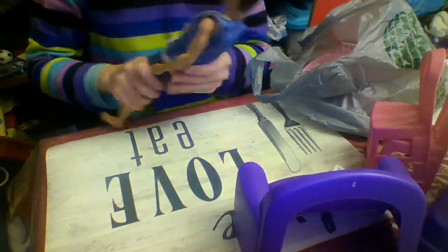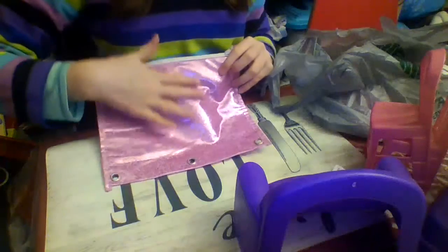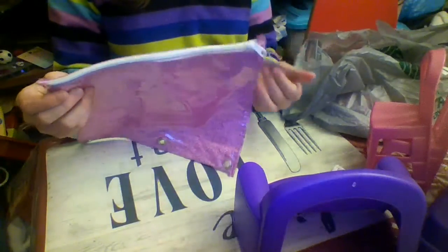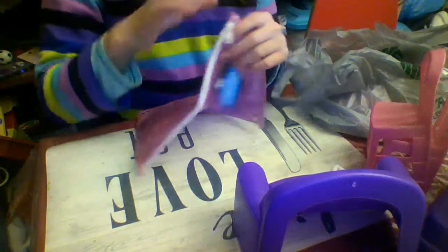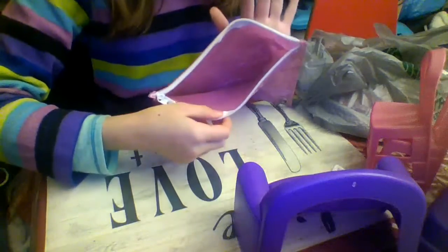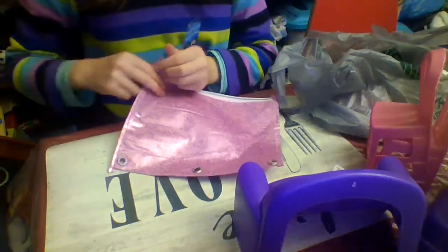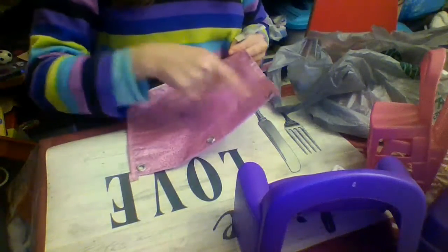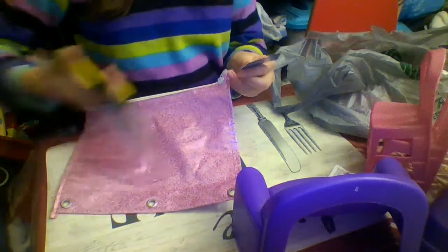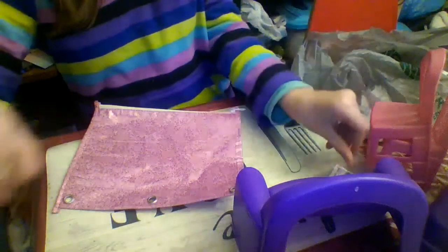That's the last of the doll stuff, but I did have other things too. I also found this really pink sparkly pencil pouch with a white zipper. You can open it up and put a lot of stuff in here. It also has three little rings so you can put it in your binder.